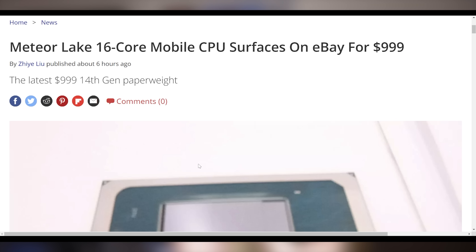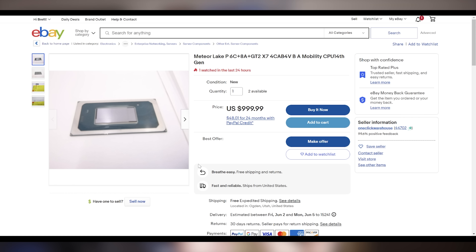There was a report that Meteor Lake is not coming to desktop and will only be a mobile release at this point. But if you want one right now, there's a 16-core mobile Meteor Lake chip available on eBay for $999.99 — appearing to be roughly the one Intel showed off at Computex. It's a mobile processor, so you can't socket it anywhere, but you can have it for a thousand dollars. They've got two of them, located in Utah.